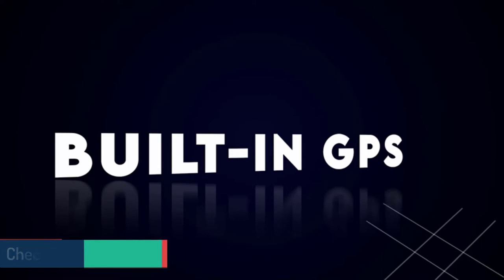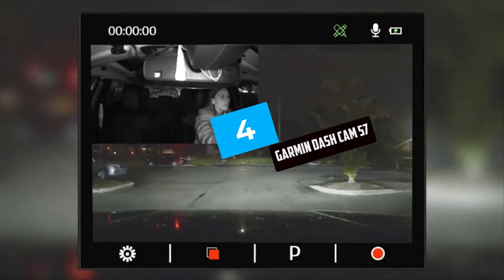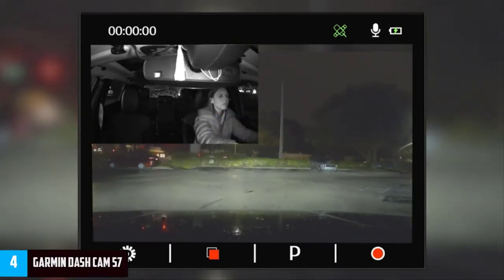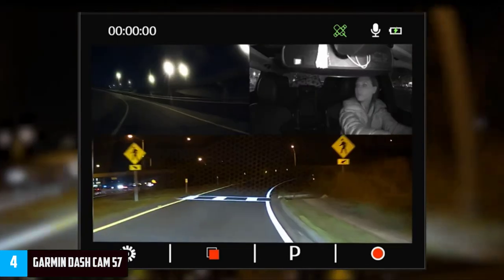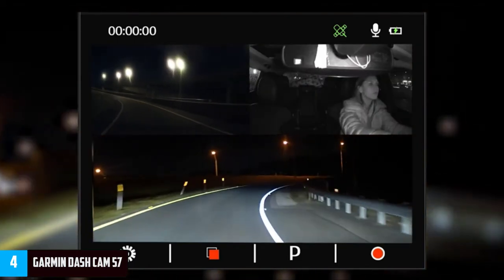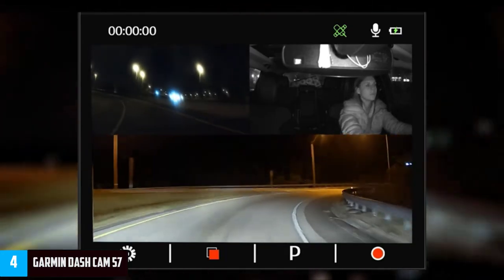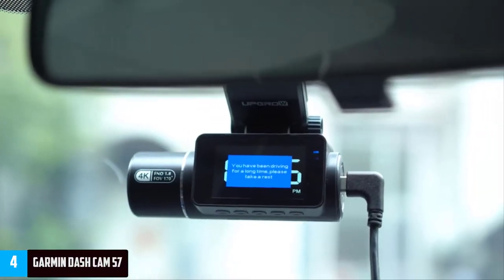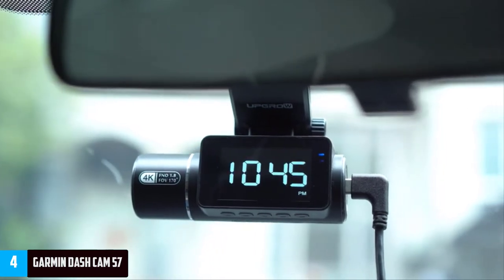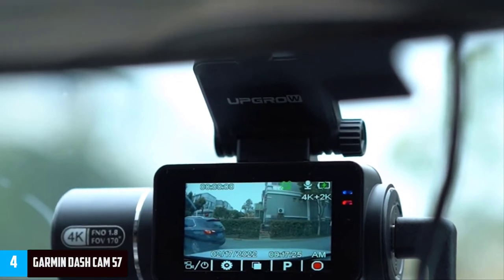Moving on to number four: the Garmin Dash Cam 57. If you're looking for solid features at a less stomach-churning price, there's the Garmin Dash Cam 57. It packs in all the usual dash cam features as well as a few more that enhance your recording capabilities and smarten up your car in the process.